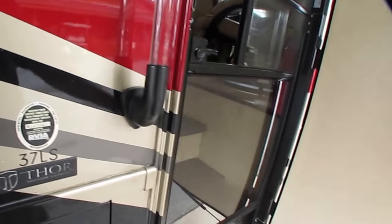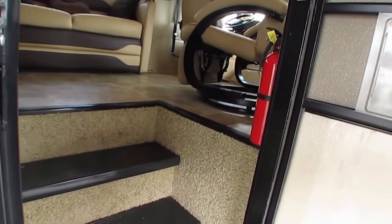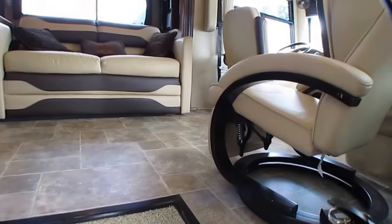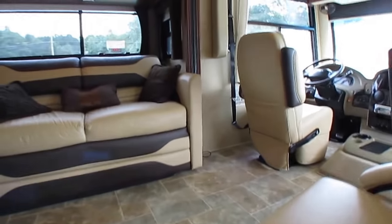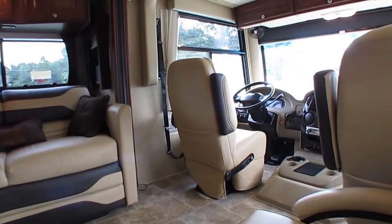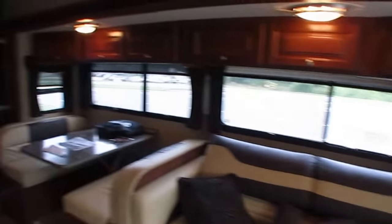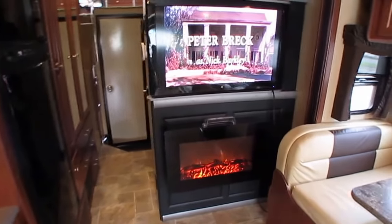There's no smoke — the people that owned this, I specifically asked, they are non-smokers. No smoke, no pet odors. It's got pretty much any equipment you would want. It's got two 13,500 BTU ducted roof airs and a third 5,000 BTU air conditioner in the garage bay. Got a fireplace and a big TV up here.